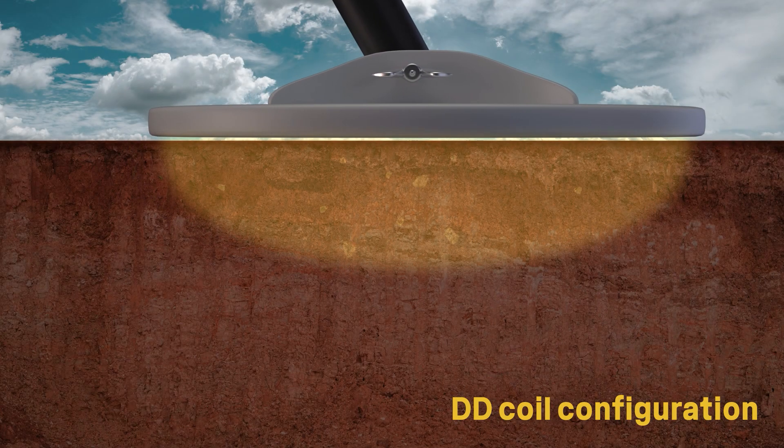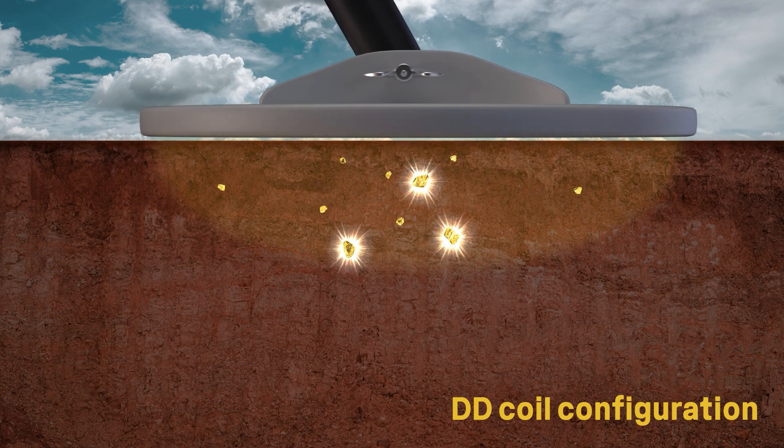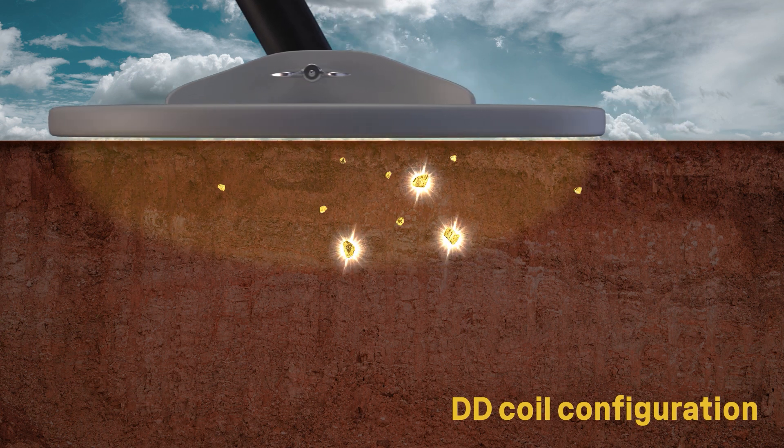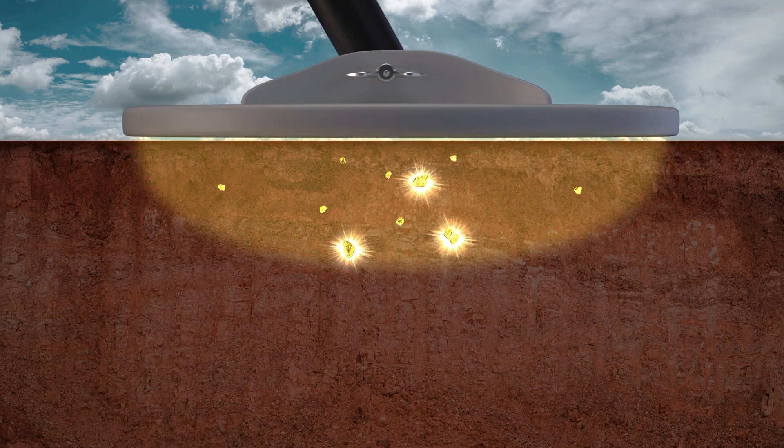These traditional double-D coils have a narrow detection pattern that runs through the center from tip to tail. However, this narrow detection pattern has weaker detection than that of a monocoil, especially on very small nuggets.